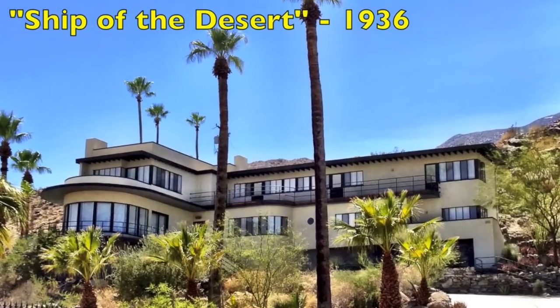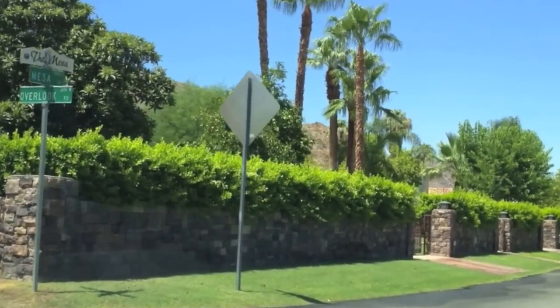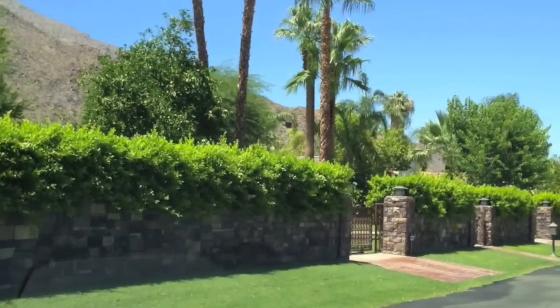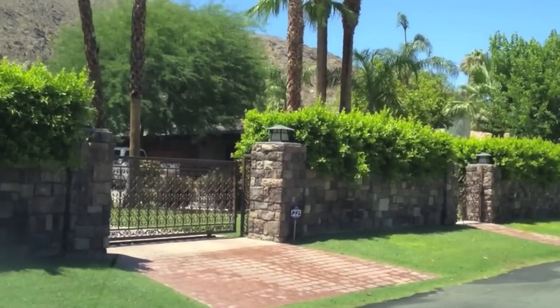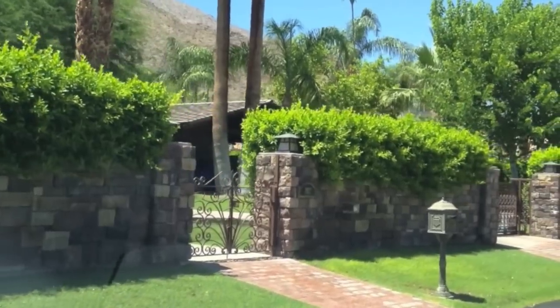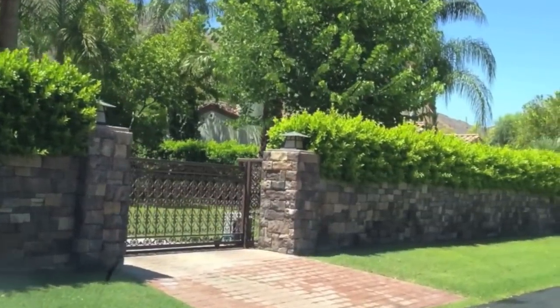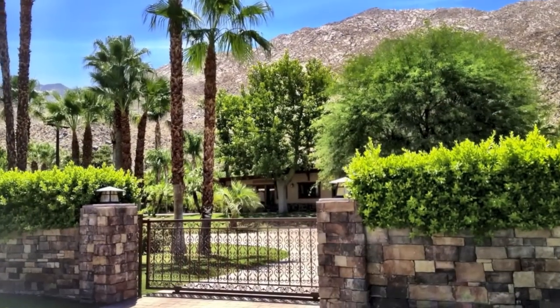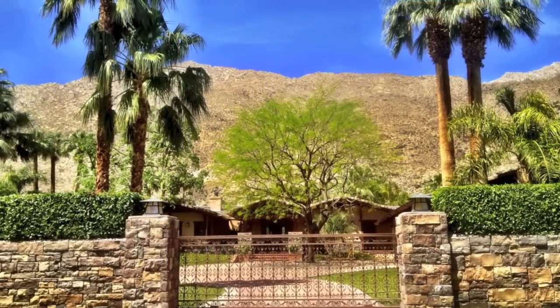Behind the walls of this property is a beautiful 4,000 square foot craftsman home that sits on three-quarters of an acre. The owners were influenced by the Greene Brothers, who were famous architects in the Arts and Crafts era — they built a lot of homes in the Pasadena area of California. Although this home is only seven years old, it looks like it's been here for many, many years.